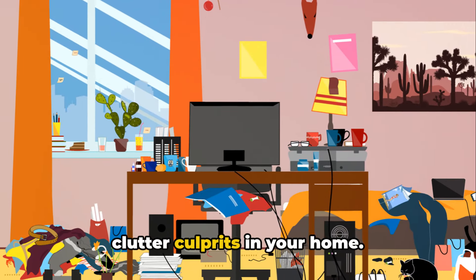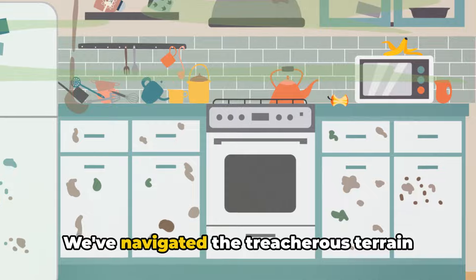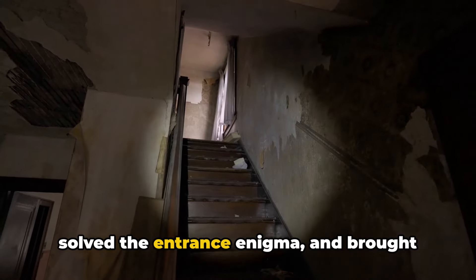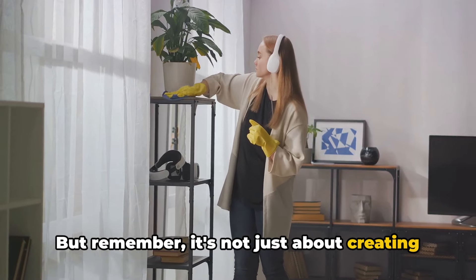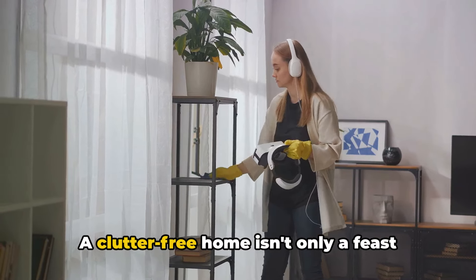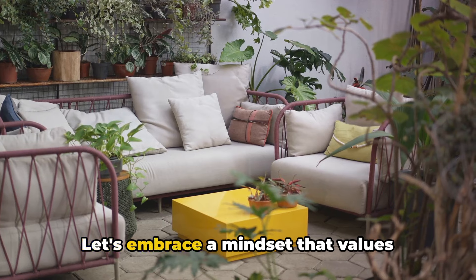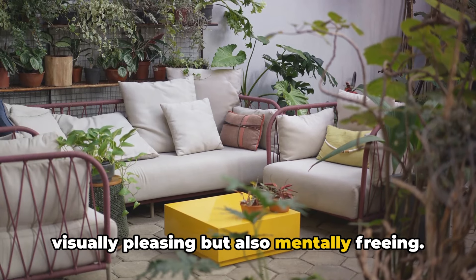So, there you have it — the top 10 clutter culprits in your home. We've journeyed through the chaos of clutter from overflowing closets to kitchen counter catastrophes, navigated the treacherous terrain of paper piles and unwanted souvenirs, tackled the unruly electronics, and wrangled the overflowing bookshelves. We've cleared the bathroom bottleneck, solved the entrance enigma, and brought light to the forgotten corners. But remember, it's not just about creating a home that's visually pleasing. It's about creating a space that allows your mind to breathe and think clearly. A clutter-free home isn't only a feast for the eyes — it's a sanctuary for the mind. So let's bid adieu to clutter and hello to a more organized, serene living space. Let's embrace a mindset that values quality over quantity, peace over chaos. A clutter-free home is not only visually pleasing but also mentally freeing.